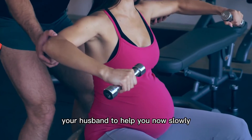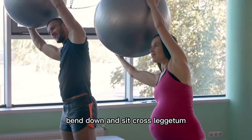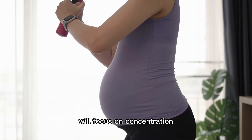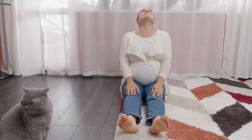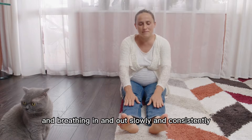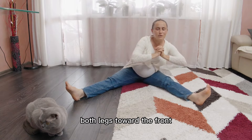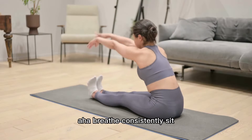Now slowly bend down and sit cross-legged. Begin by sitting cross-legged. This position will focus on concentration and breathing in and out slowly and consistently. Stretch both your legs toward the front and breathe consistently.